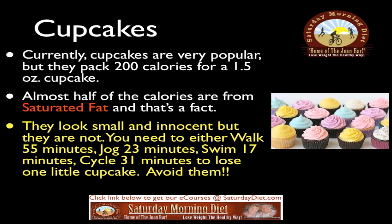Cupcakes are very popular but they pack 200 calories for a 1.5-ounce cupcake, and almost half of those calories are from saturated fat. They look small and innocent but they're not. To burn off one cupcake, you need to either walk 55 minutes, jog 23 minutes, swim 17 minutes, or cycle 31 minutes. Avoid them.